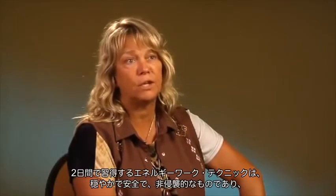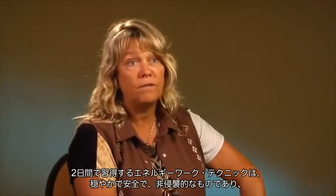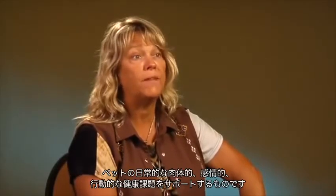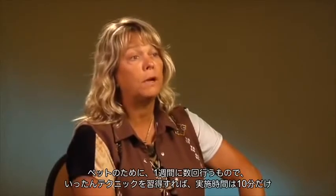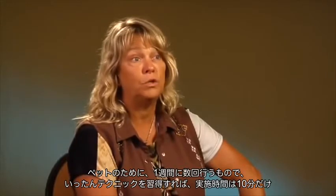The energy-based techniques that you learn in this one and a half day course are gentle, they're safe, they're non-invasive, and they offer support with the daily physical, emotional, and behavioral health challenges of your companion animals. It's something that you'll be doing a few times a week for your animal, and it's only going to take you maybe 10 minutes once you've learned the techniques.